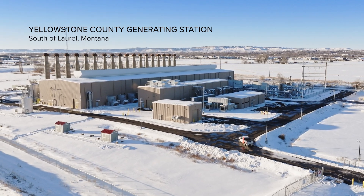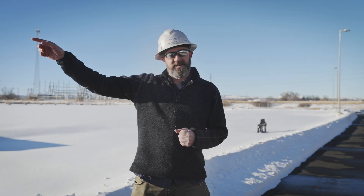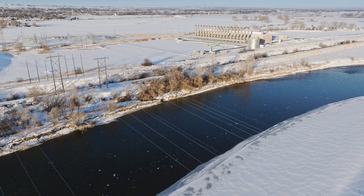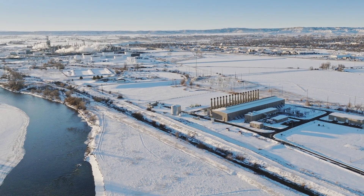One of the main reasons we chose this location for this facility was its proximity to the Laurel Auto Sub behind me. We have an abandoned gas line that came in here that supplies our natural gas line, and we purchased 33 acres from the CHS refinery just to the north of us.